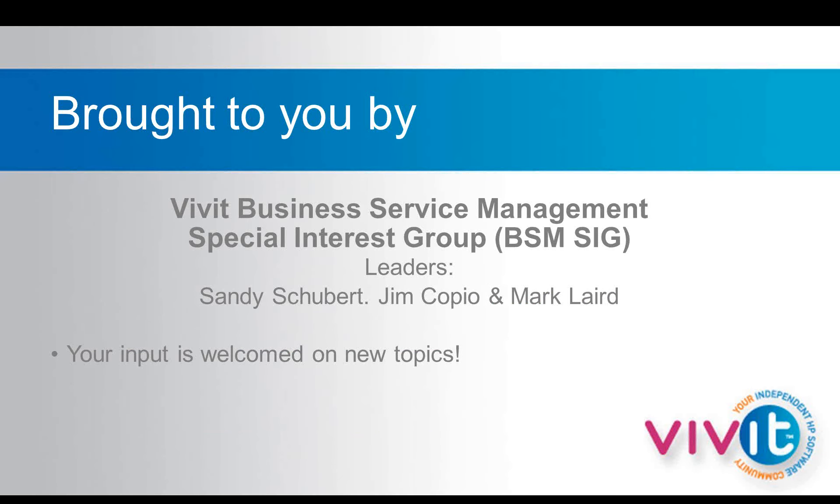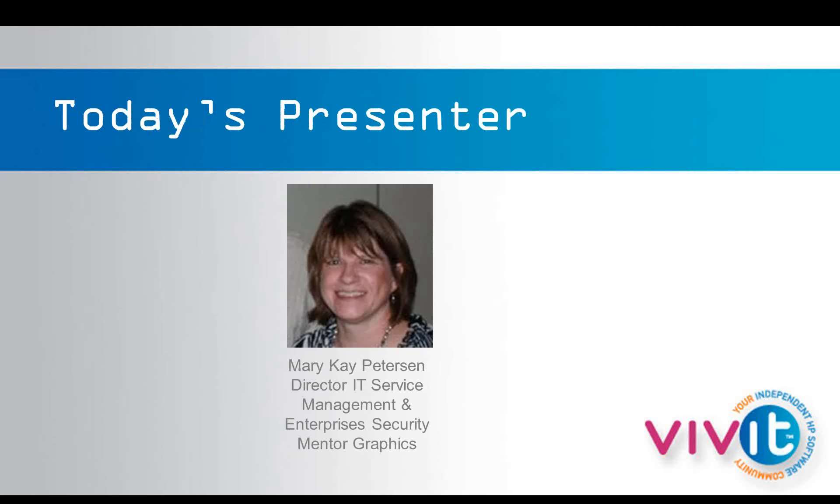This webinar series is brought to you by the Vivid Business Service Management Special Interest Group, led by Jim Coppio, Mark Laird, and myself. Our presenter today is Mary Kay Peterson. Mary Kay is the Director of IT Service and Management and Enterprise Security at Mentor Graphics in Oregon. She is a co-leader of the Vivid Service Management Special Interest Group and the Chapter Leader of the Oregon Vivid Chapter.